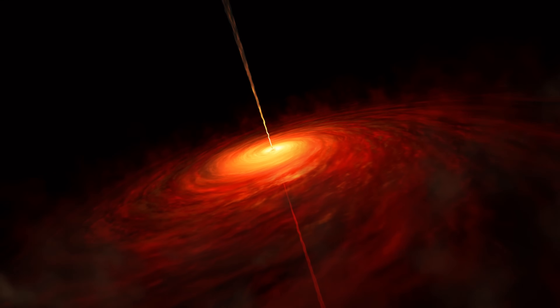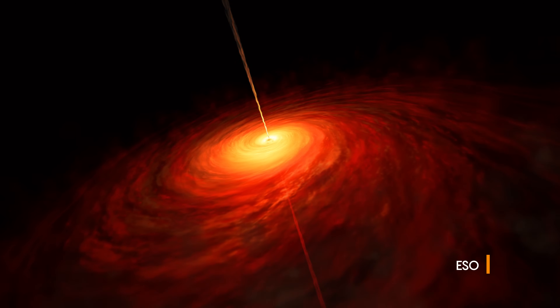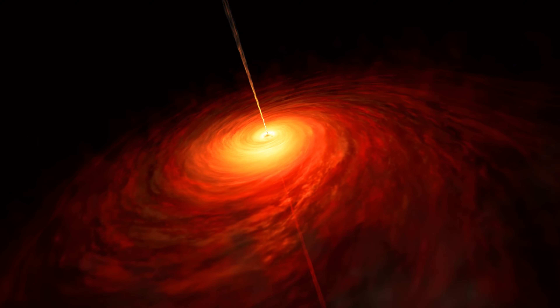A quasar is a massive black hole that resides in the nucleus of most galaxies like our own and is smaller than our solar system. And yet, through a variety of mechanisms, it is able to outshine the whole galaxy around it. So it is a very mighty engine that's very small and very, very powerful.